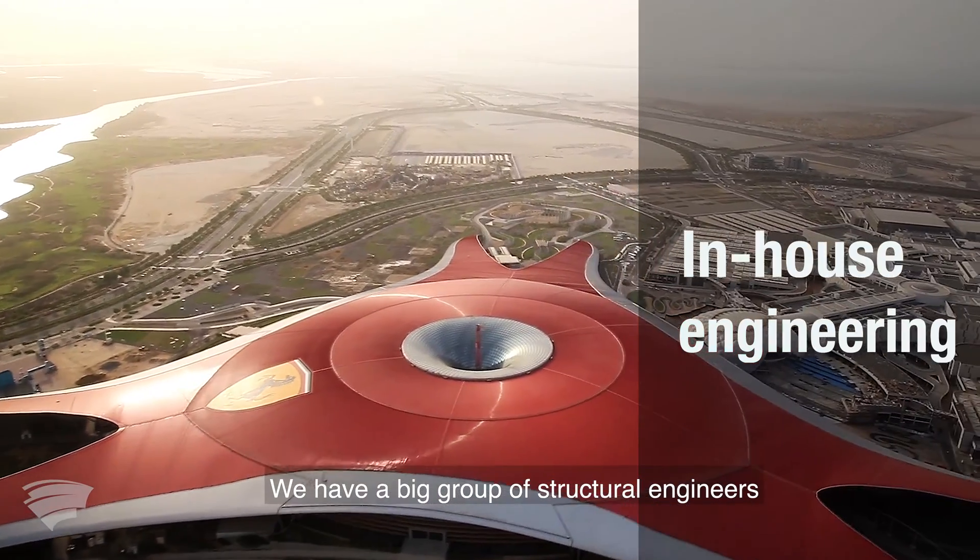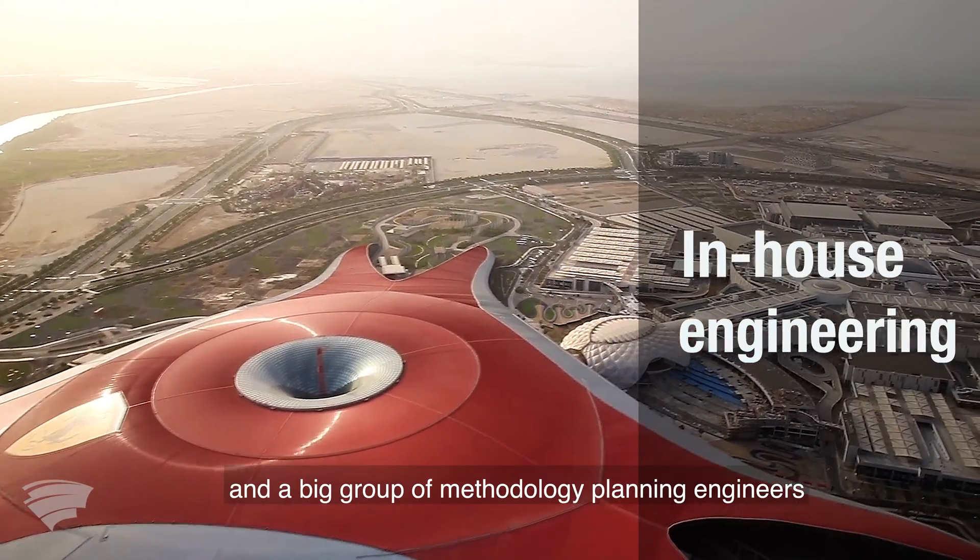We have a big group of structural engineers and a big group of methodology planning engineers working on typical structures. I'm certain we have a unique offer.